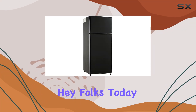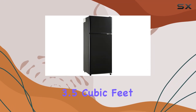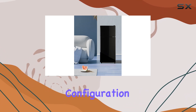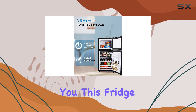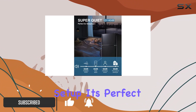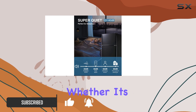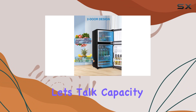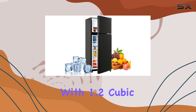Today I'm diving into the Kazagak 3.5 cubic feet compact refrigerator with a freezer on top configuration. This fridge packs a punch with its sleek black design and double door setup — it's perfect for any space, whether it's your dorm room, apartment, office, or kitchen.